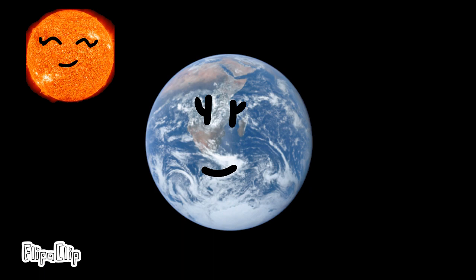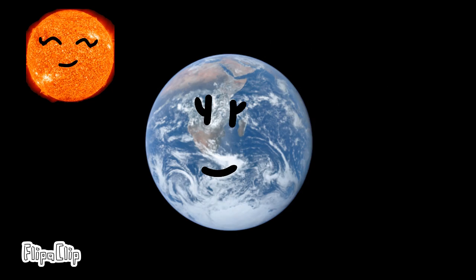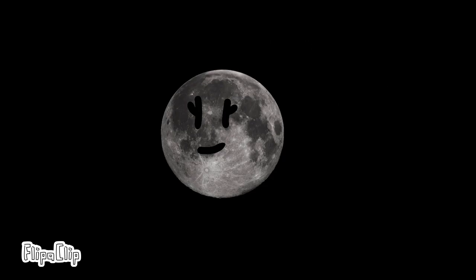Earth is the third planet from the sun and is our life-supporting planet. It is the largest terrestrial planet in the solar system. Earth also has one moon, named Luna. Luna has lots of craters.